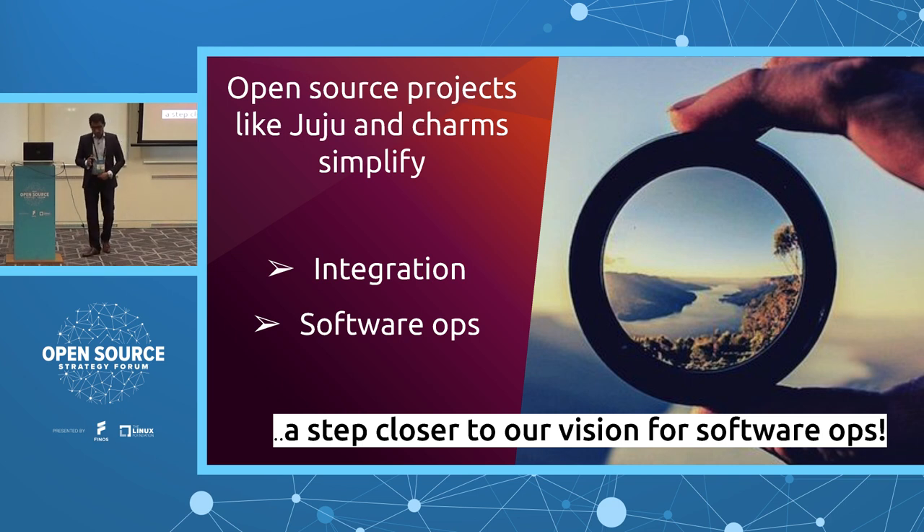In summary: open source projects like Juju and Charms are simplifying integration and simplifying software operations. As you've seen in the demo, if you'd like to know more in detail, the Canonical team is outside — do spend some time with them. Balbir from the engineering team is here and will be happy to explain in detail how the deployment became so easy, what Juju is, and its various elements. We are getting a step closer to the vision of deploying an enterprise-grade application with one click of a button, right from scratch.